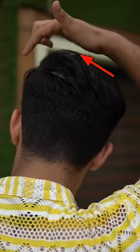If your natural direction is left to right, then left to right is your natural parting. If you know your natural direction, you get natural volume and bounce. Put a little product in, then style your hair in the opposite direction for the best result.